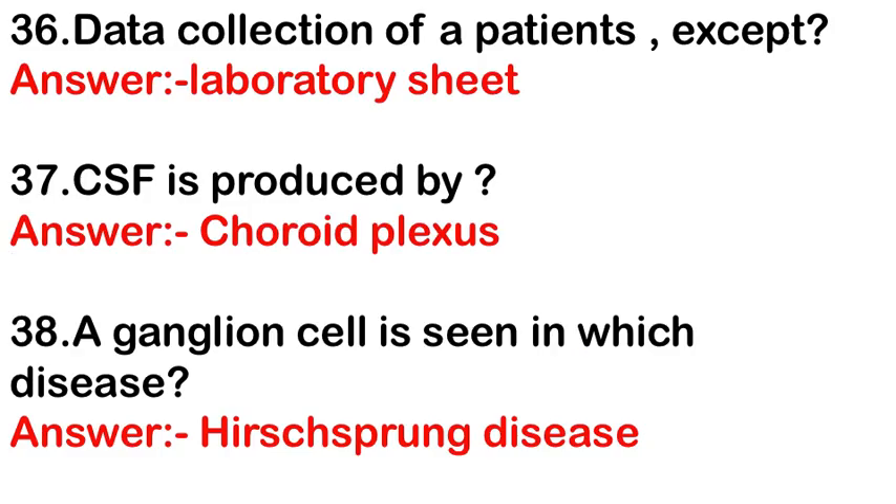Data collection from patients except — the answer is laboratory sheet. CSF is produced by — the answer is the choroid plexus. Cerebrospinal fluid is produced by the choroid plexus and absorbed in the arachnoid.